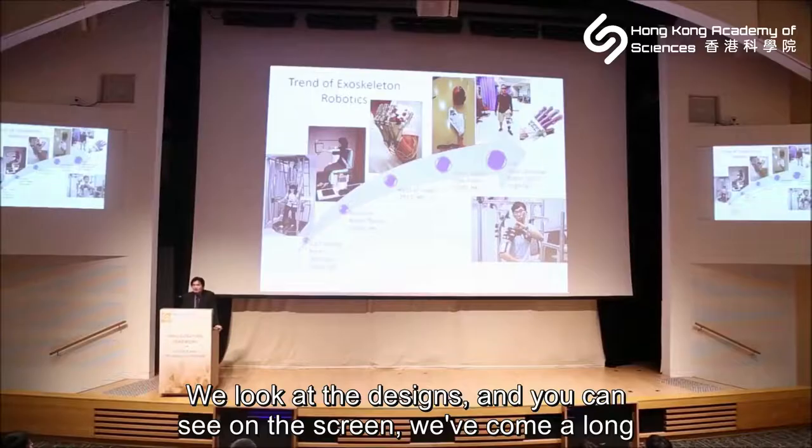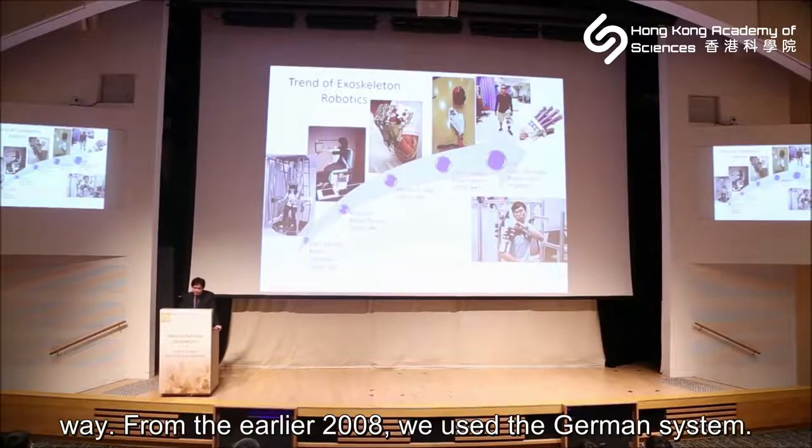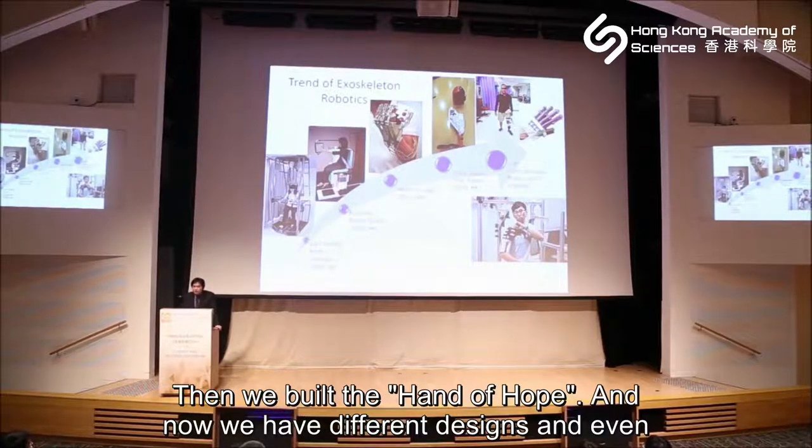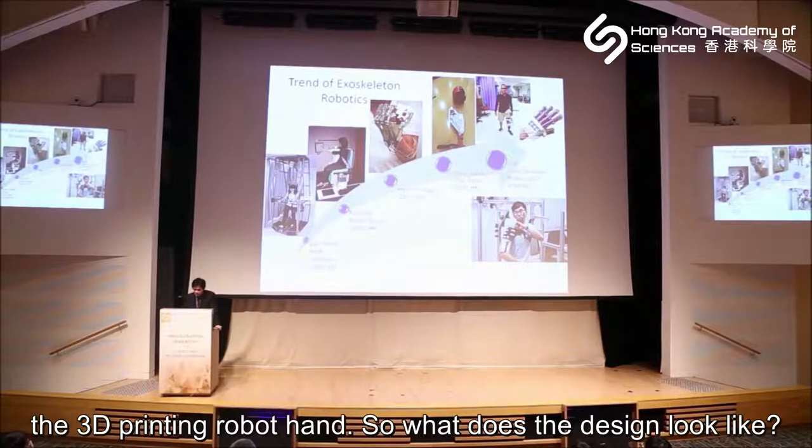Then we looked at our designs — you can see on the screen we have come a long way. From the earlier 2008 designs using German systems, we built our own at PolyU, pulling together circuit boards to build the Hand of Hope. Now we have different designs, including 3D-printed robot hands.